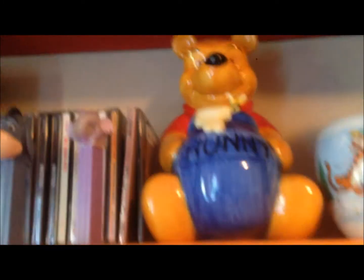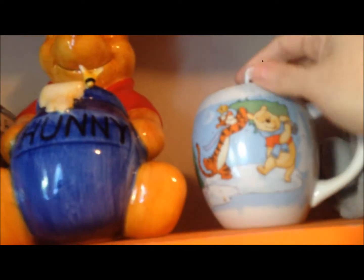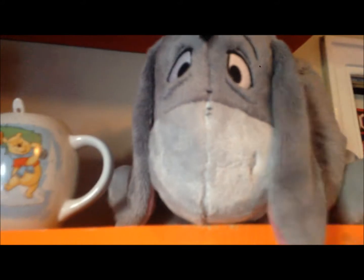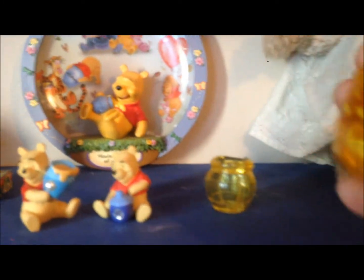This is a piggy bank I found at a thrift store in awesome shape — it's just Pooh with a honeypot, which of course is his favorite thing. This is an old mug and spoon set I've had for a very long time. And then Eeyore here is the authentic Disney Store Eeyore. Down here I just have a little random Pooh.